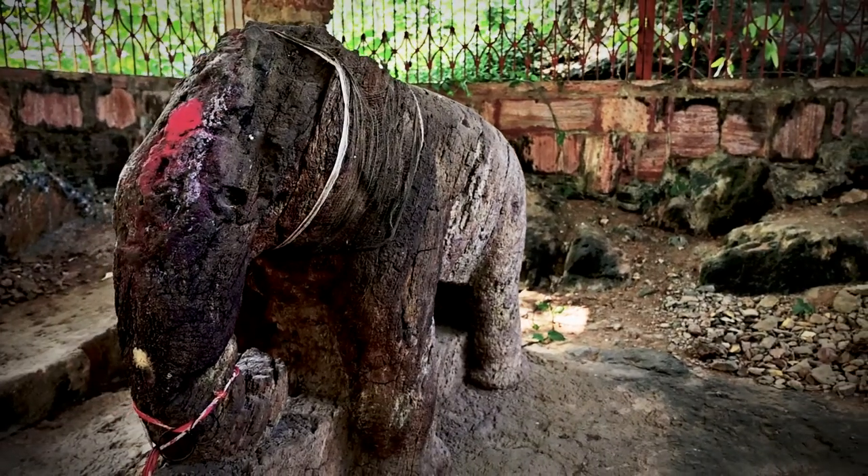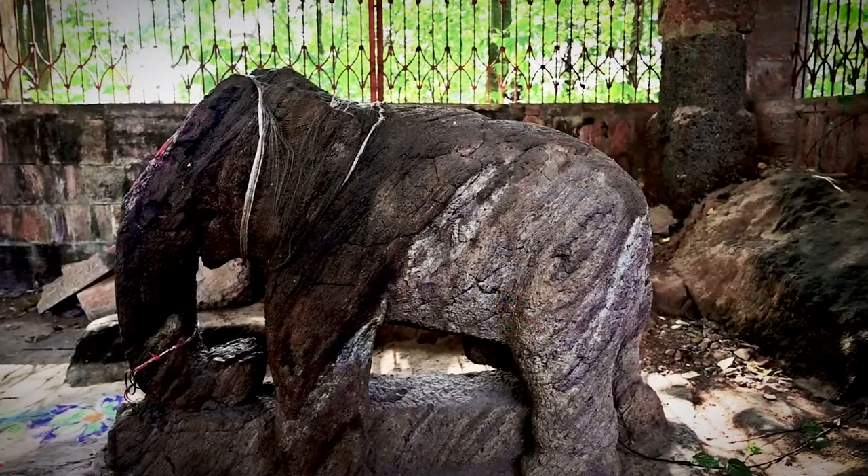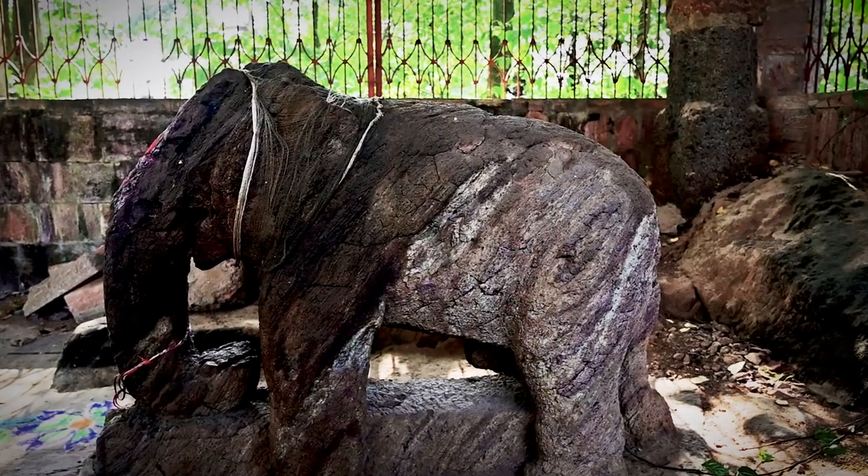Scholars suggest that Tissa, Emperor Ashoka's brother who remained in Kalinga after the Kalinga war, commissioned it.